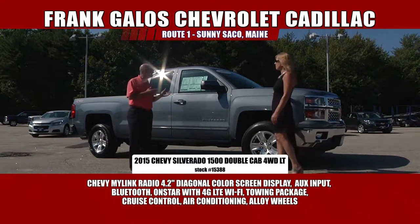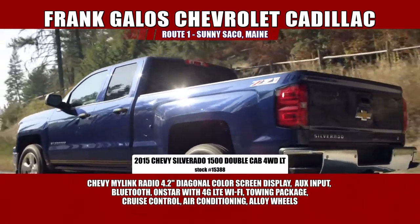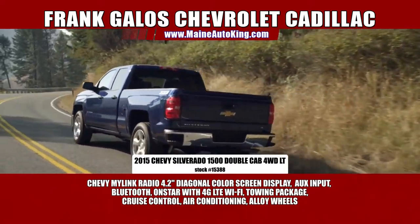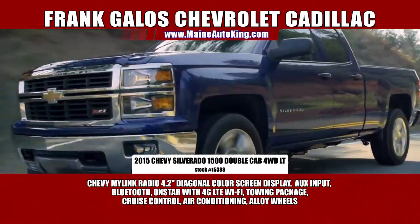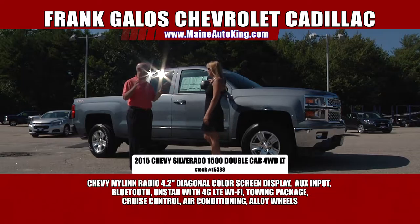Power windows, power locks, this vehicle has power seats. It's got the all-star package with the 5.3 liter engine and gets almost 20 miles to the gallon. It's beautiful — trail tow package. I could go on and on about this vehicle. Seats six. And you can drive this vehicle for 36 months.